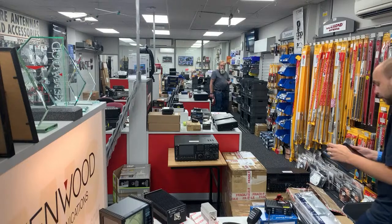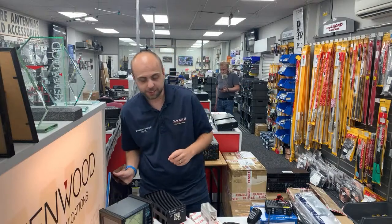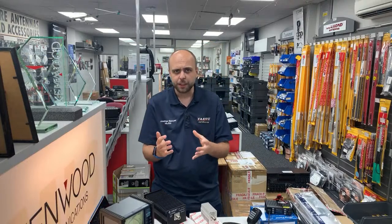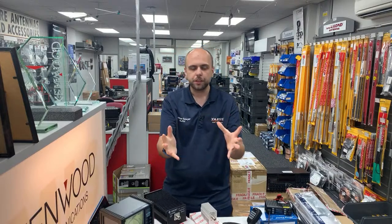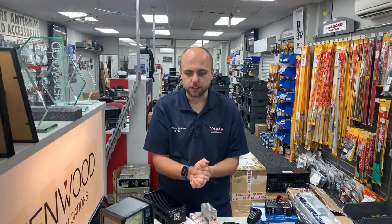Good afternoon and welcome along to this weekend's weekend webcast. This is attempt number two — good afternoon, welcome along. Thanks very much for joining us from your friends here in Staines. I had a week of holiday but I am back in the showroom and it's good to be here.